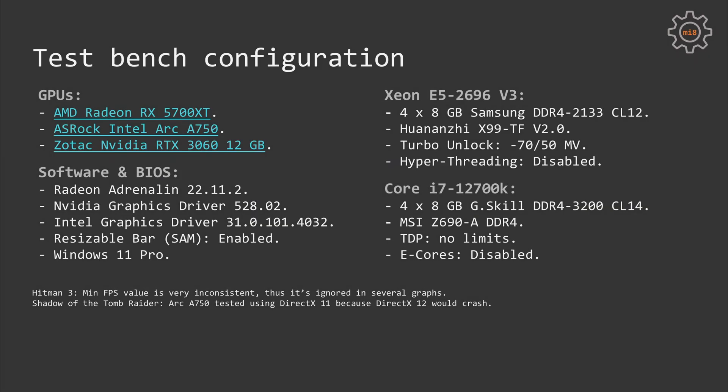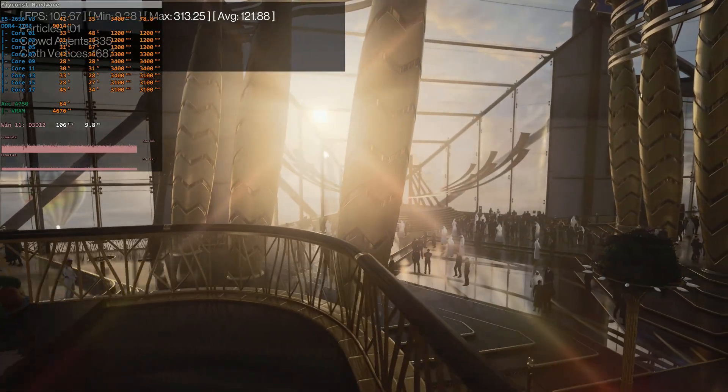With this many test results I struggled to fit everything on one screen, so the data is split into multiple slides. You can pause at the end of the video to investigate the numbers. In short, the first configuration is the Xeon E5-2696v3 with Turbo Boost Unlock enabled and hyper-threading disabled. The second is the Core i7-12700K with all TDP limitations disabled and E-cores disabled, as they do nothing good for gaming. Also, the Hitman 3 benchmark is very inconsistent with minimal FPS values, so it was excluded from some calculations.